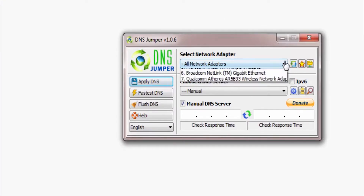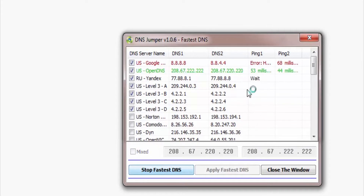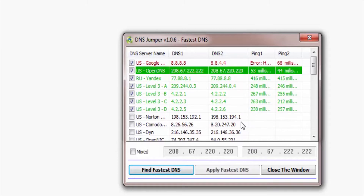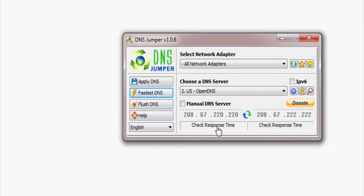Changing your default DNS can also help a lot with your browsing speed. A software like DNS Jumper can be very handy to change your default DNS to a private one in just a couple of clicks. It will search for the fastest server and apply the settings for you, so you can give it a try — I will leave the link in the description box below.